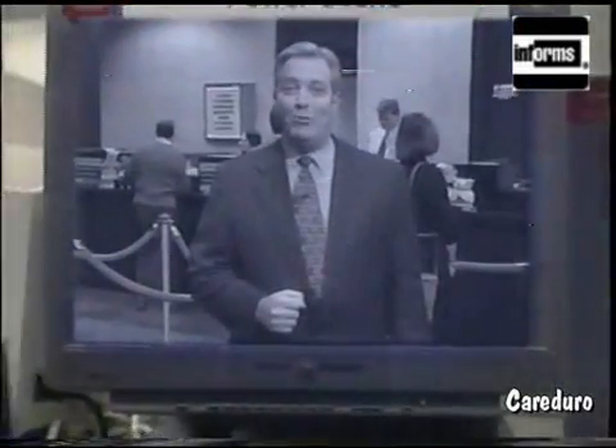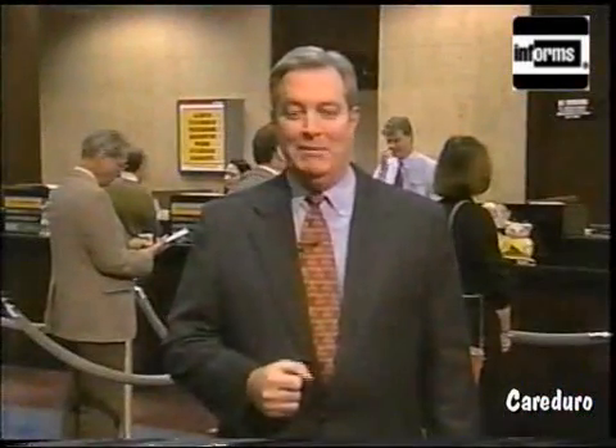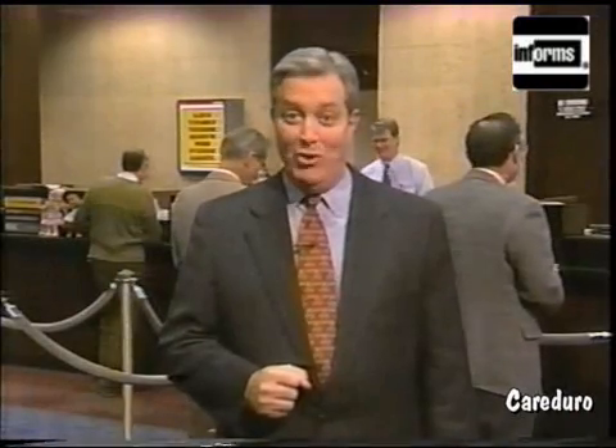Its name? Operations Research, or as it's often called, Management Science. I'm Jackson Bain. If you're like me, you haven't given a lot of thought to how management science affects your daily life. But in fact, it does, in a big way.